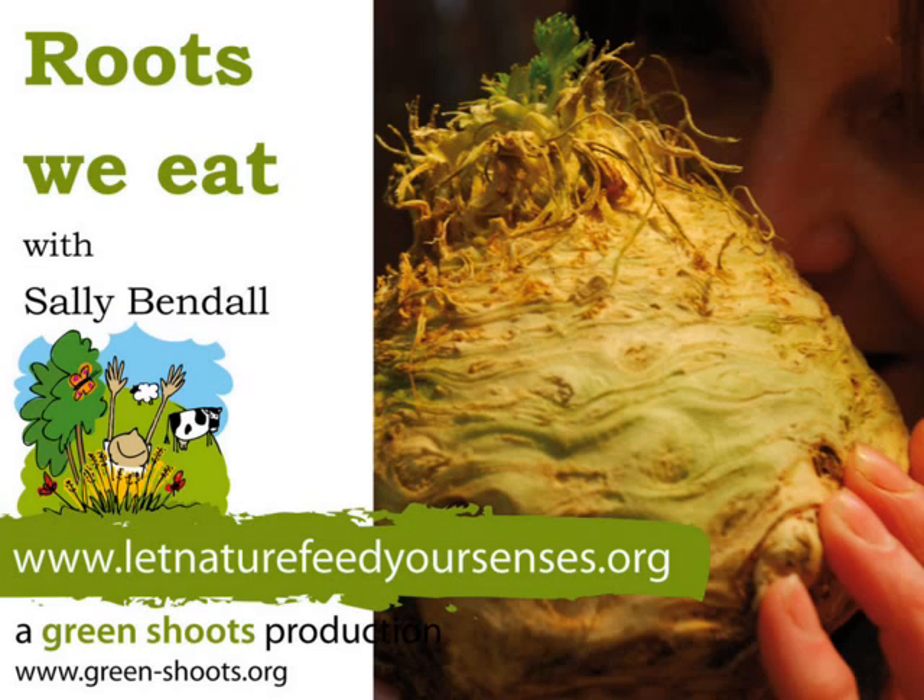Let me introduce you to the swede, which is another root that we like to eat. They're about the weight of a bag of sugar and very dense, with a dense yellow flesh inside. On the outside, from the top down, we go from some purple colours fading into green. And if you look closely on the side, you can see tiny bits of root still coming out — those are the bits that go down into the soil and help the swede to grow.